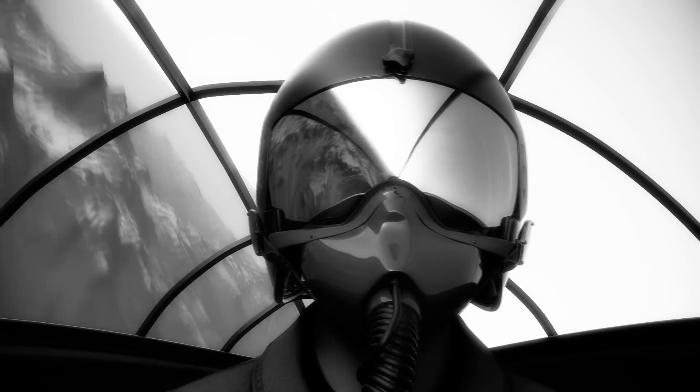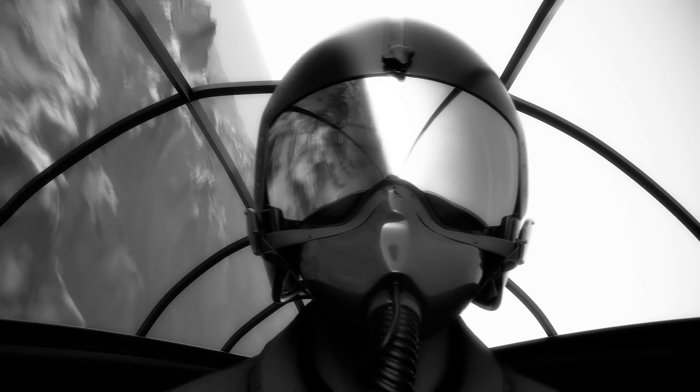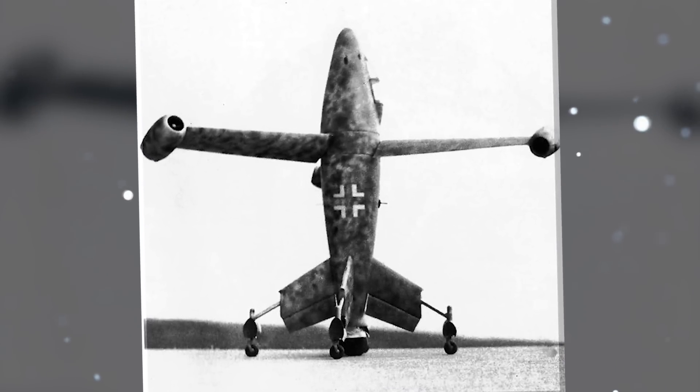The single jet engine would have to power all three rotor-driven wings, and limited fuel capacity and short flight duration would hinder its effectiveness in combat. Simply put, the thrust wing may have looked cool, but it wasn't realistic — not by a long shot.